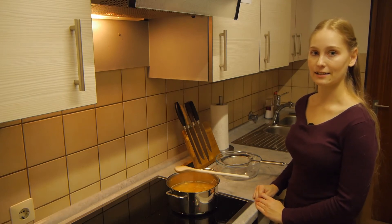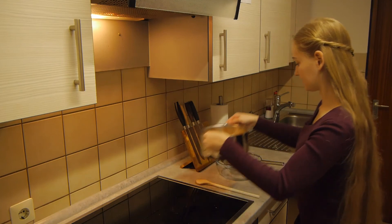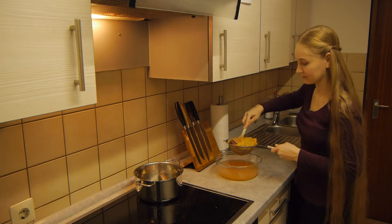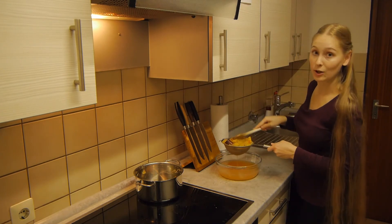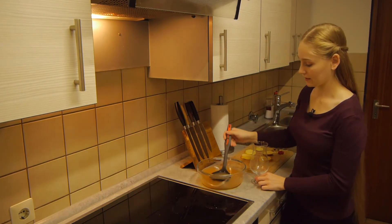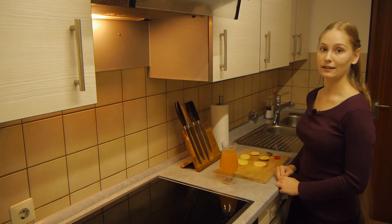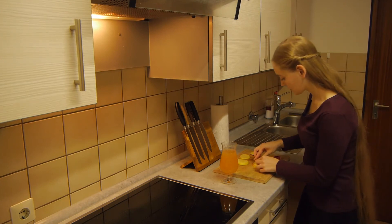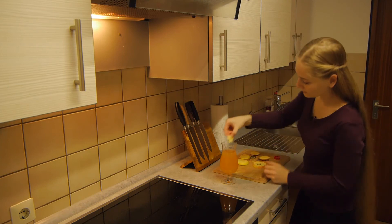After the apple cider has now reduced, we can filter it through a strainer. Now we squeeze out all the juices and then our homemade apple cider is all done. It should be served while it's still hot. But if you want to, you can cut out some leftover apple slices into nice shapes and then decorate the glass with it.